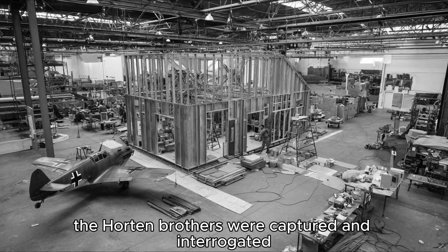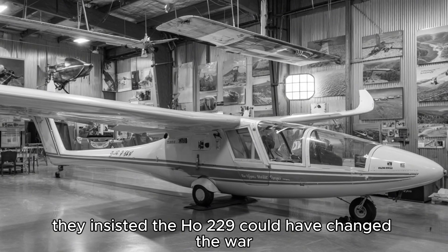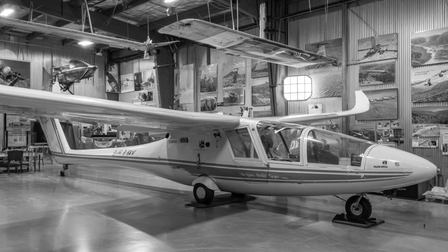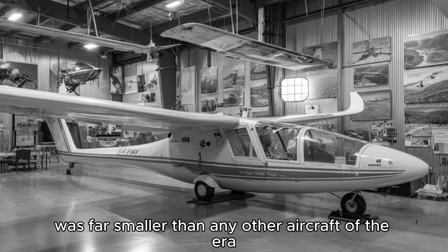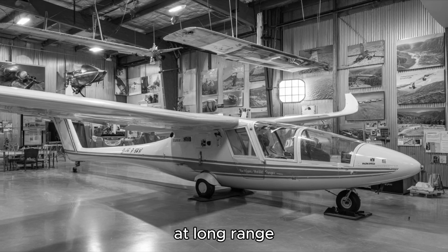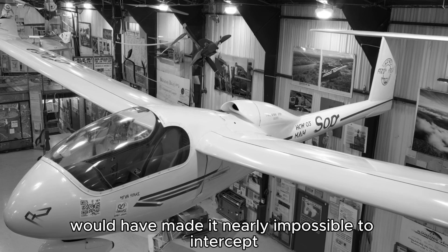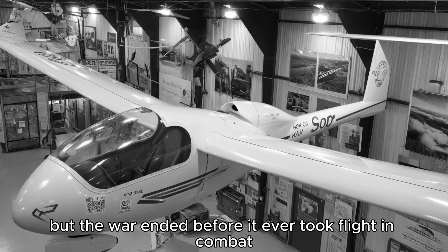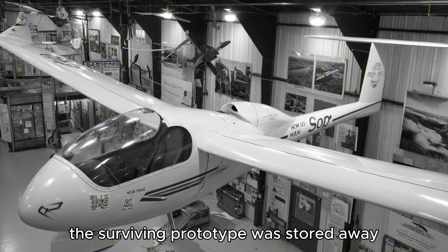The Horten brothers were captured and interrogated. They insisted the Ho 229 could have changed the war if they'd had just a few more months. They weren't wrong. The jet's radar signature was far smaller than any other aircraft of the era, nearly invisible to Allied radar at long range. Its speed and altitude would have made it nearly impossible to intercept. But the war ended before it ever took flight in combat. The surviving prototype was stored away, forgotten for decades.